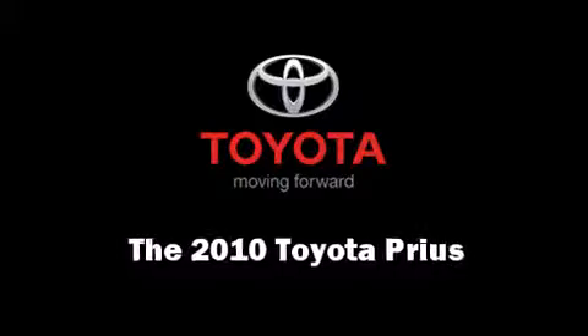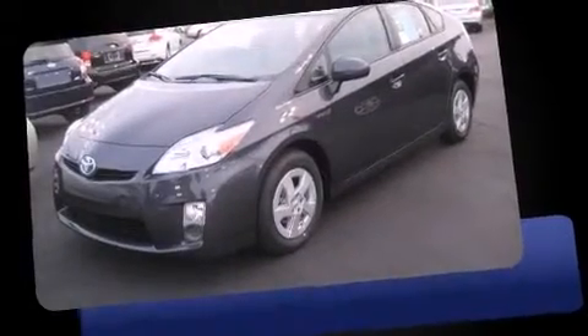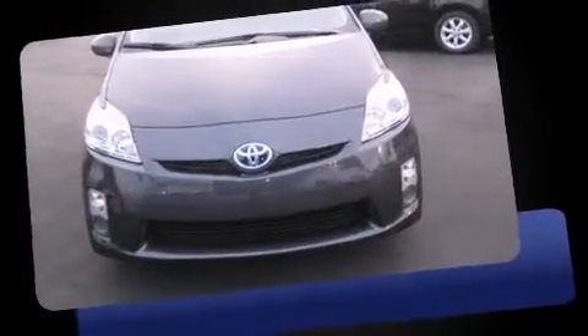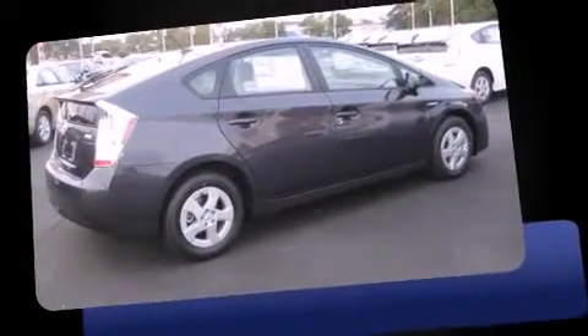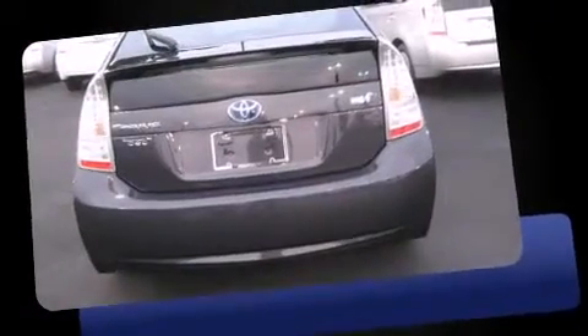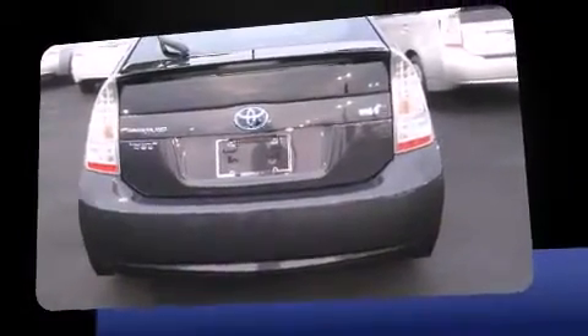You're going to love the 2010 Toyota Prius. It features a continuously variable transmission, front-wheel drive, and a 1.8-liter four-cylinder engine. Toyota prioritized practicality, efficiency, and style by including delay-off headlights, one-touch window functionality, and an outside temperature display.